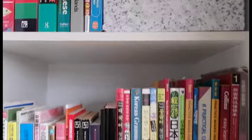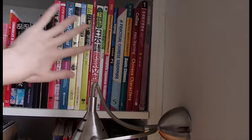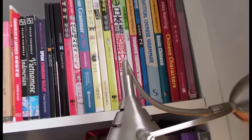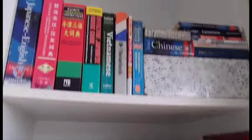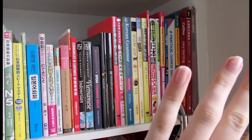I used to organize my bookshelf based on just languages, so this whole shelf was Chinese and it would be phrase books plus dictionaries plus notebooks and textbooks. But now I've done it a bit more practically — the top row is dictionaries, and then this row is all the textbooks.